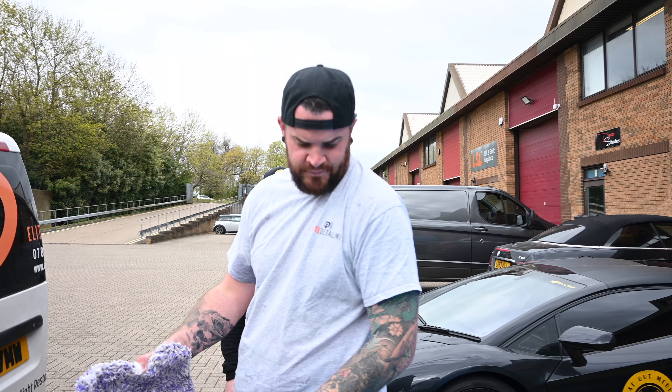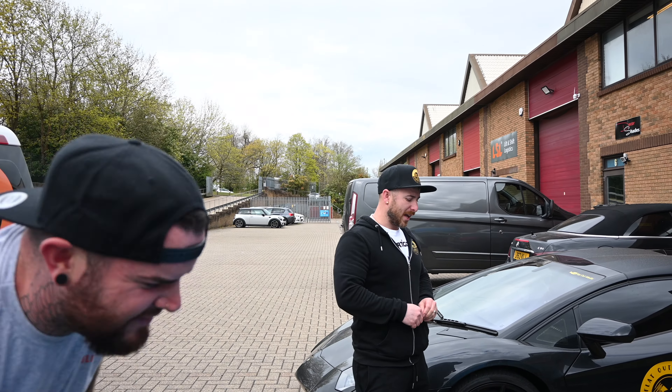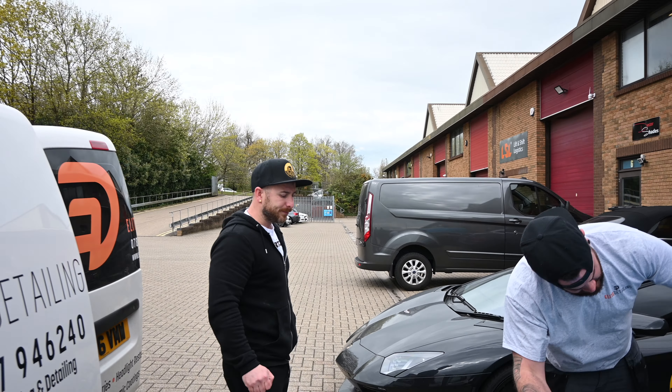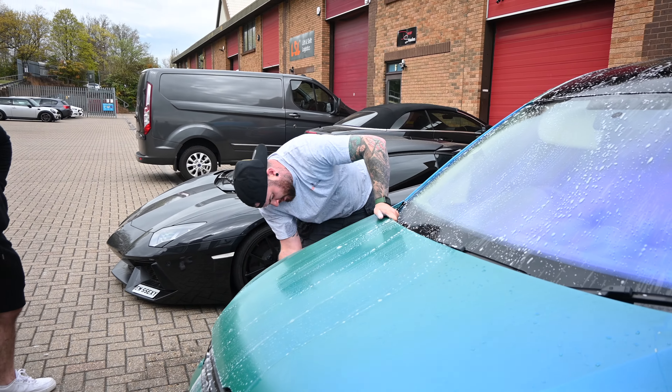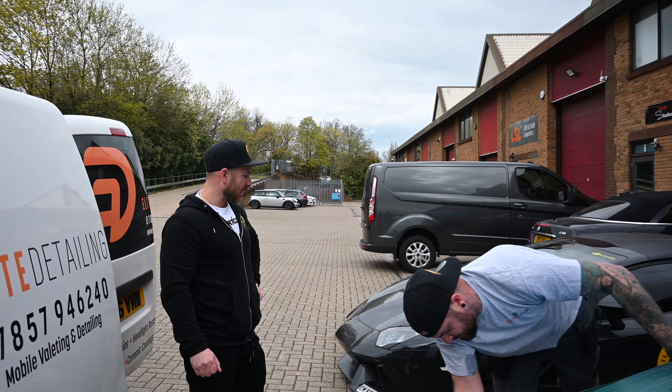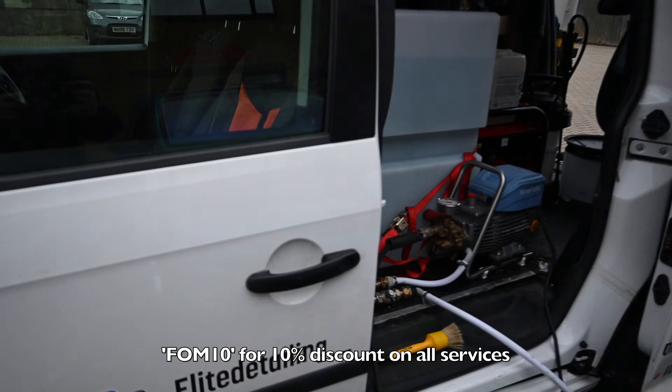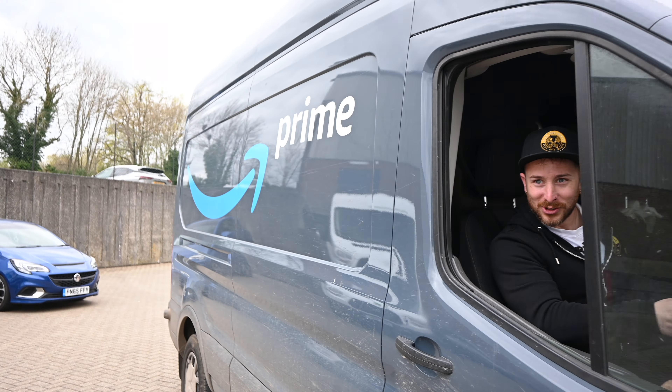Big Ben's here from Elite Detailing, doing a nice job with the Caddy today — doing his final touches, just putting his little bits on. Just giving this a nice clean. Briefly going to clean the Lambo but I think we'll wait for it. Got a new job — Flat Out Media's not working. Literally nicked the Amazon truck.